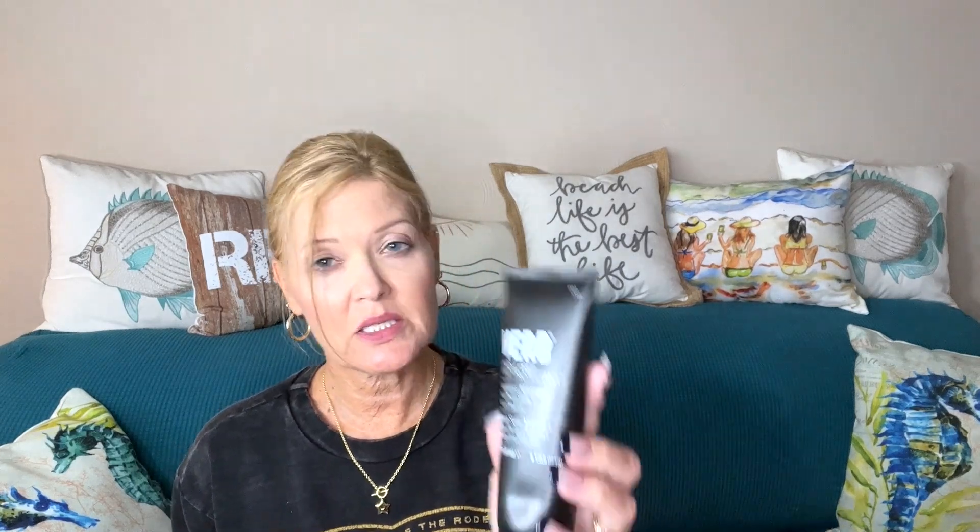Next I have Verb Ghost Prep Heat Protectant — full size, four ounces. It's weightless moisture, heat protection, and frizz control. MSRP $20. It says 'prime, prep, and protect your hair at high temperatures up to 425°F.' Key ingredients such as glycerin, moringa oil, and pro-vitamin B5 keep locks moisturized and healthy. Good for all hair types, and it's a female-founded company. It's all about the hair so far!